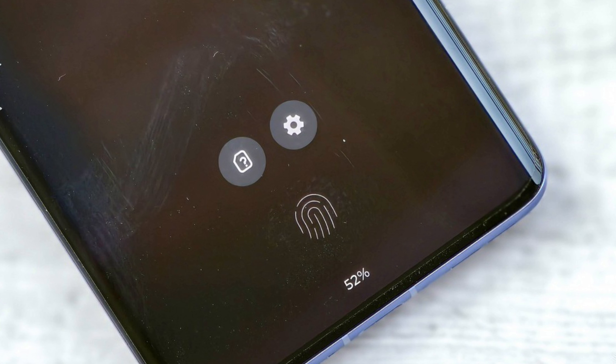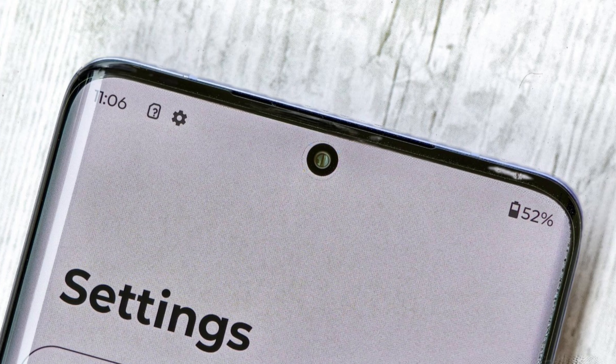Motorola has promised 3 years of Android version support and 4 years of security updates, but the security update is only quarterly. As you know, Motorola is the worst of any phone company to give updates, so fingers crossed on that.